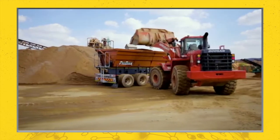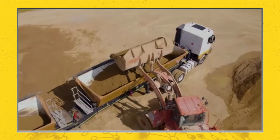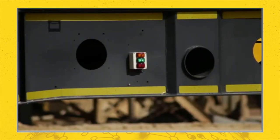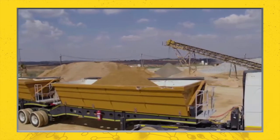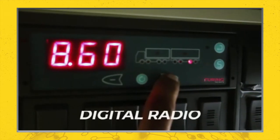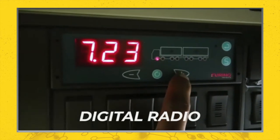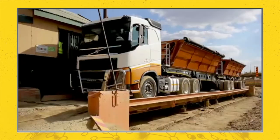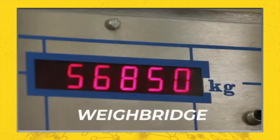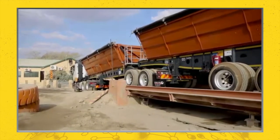First, start by loading each bin. The loading lights will begin to flash. Once each bin is optimally loaded, the loading lights will switch from amber to green. Switching from green to red indicates an overloaded bin. Finally, the digital radio installed inside the vehicle indicates the gross vehicle mass. These numbers accurately represent the weight recorded on a traditional weighbridge within a 1.5% threshold, which allows the driver to avoid insufficient loading or overloading.